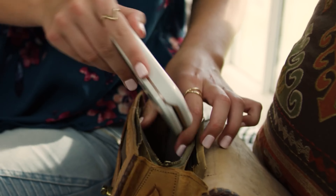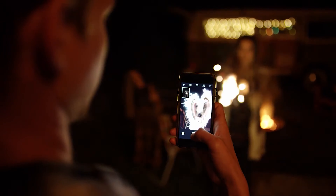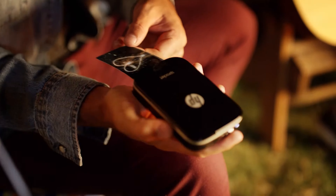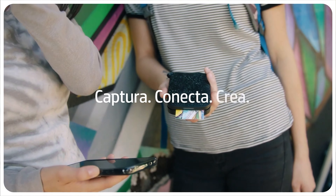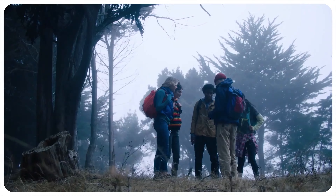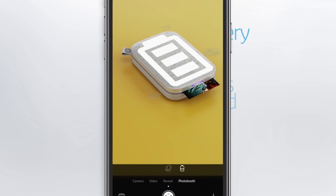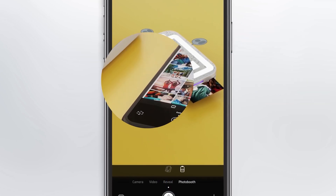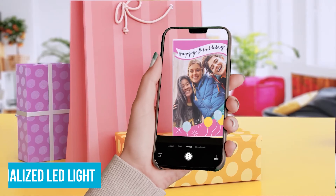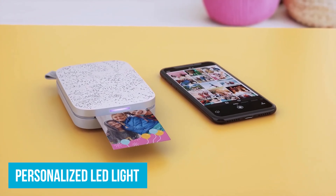The HP Sprocket app offers a variety of customization options: add filters, frames, stickers, and even emojis to your photos. If you're creating a scrapbook, you can personalize each print to match the theme. The app also lets you share albums so friends can contribute their own photos and print them on the spot. Another cool feature is the ability to connect multiple devices at once — great for parties — with personalized LED lights letting you know who's printing.